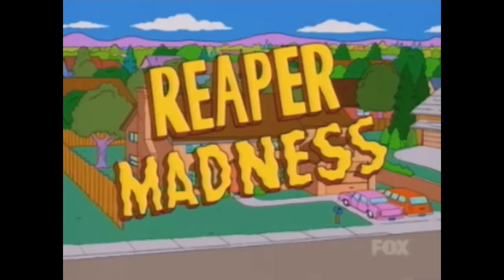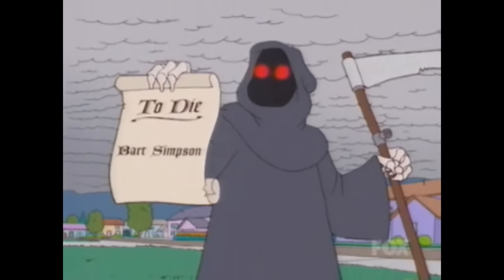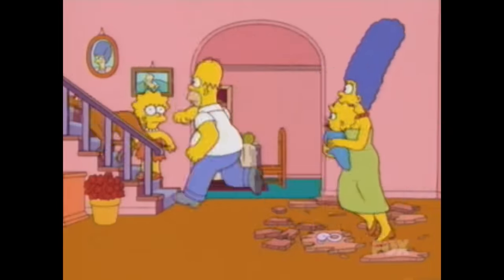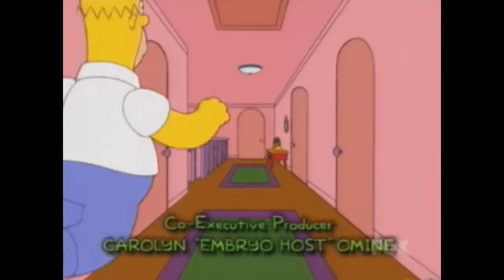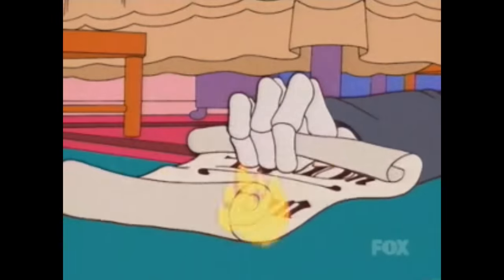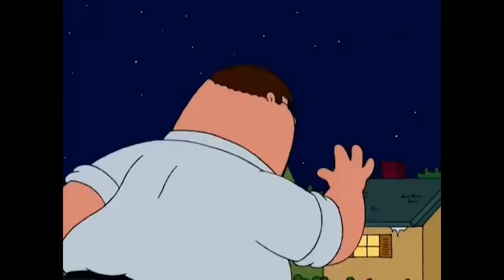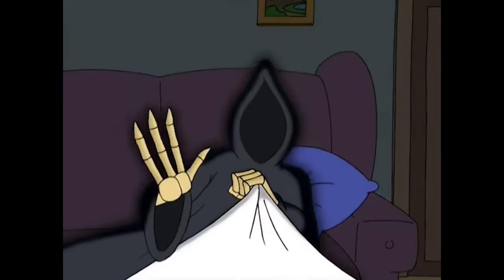The first segment, 'Reaper Madness,' starts with the Grim Reaper paying a visit to the Simpsons. He says he's come for Bart, they all run, which becomes the clichéd sped-up Benny Hill chase — I've seen that parodied many times before I even knew what the source was. Homer successfully knocks out the Reaper, so now they live in a world without death. I had to find out because of the similarity to a certain Family Guy episode — which one came first? It appears the Family Guy episode, 'Death is a Bitch,' was first.